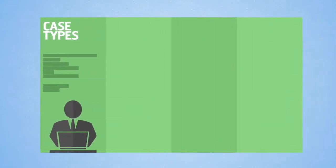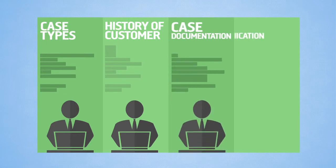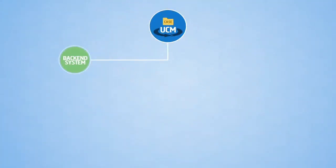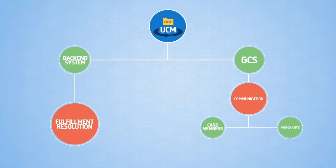The UCM will automate case input channels to bring cases under its purview as soon as they are generated, eliminating manual bulk upload processes used to get cases from several source systems. CFN servicing CCPs will also have a unified view of all the case types and history of customer service interactions, case documentation and communication. The UCM will also interface with Backend System for Fulfillment Resolution and GCS to automate communication with card members and merchants through letters and emails.